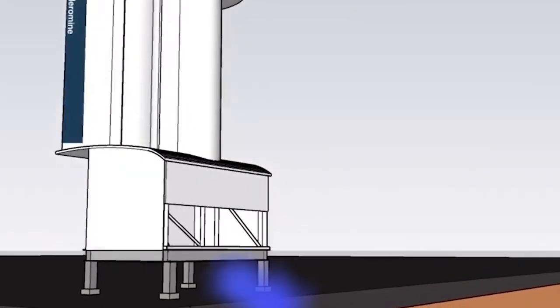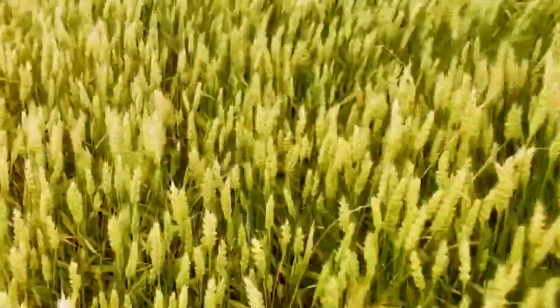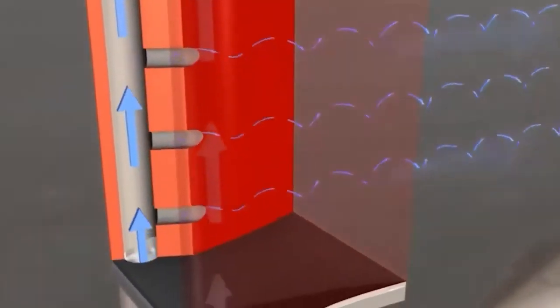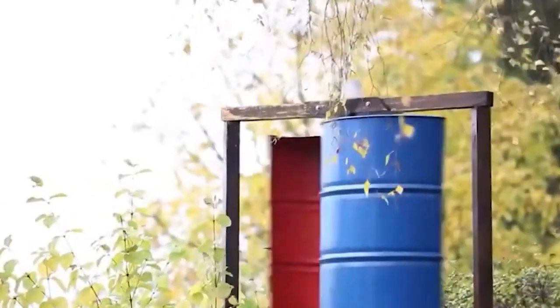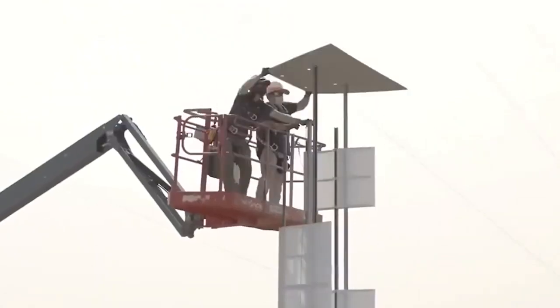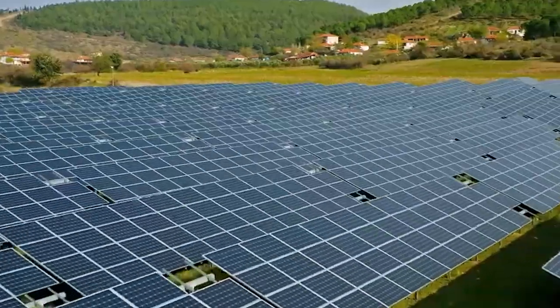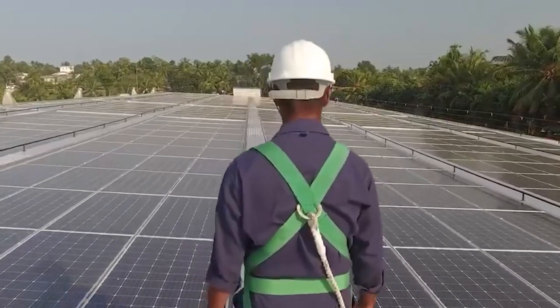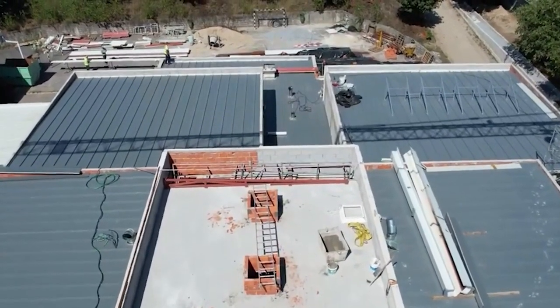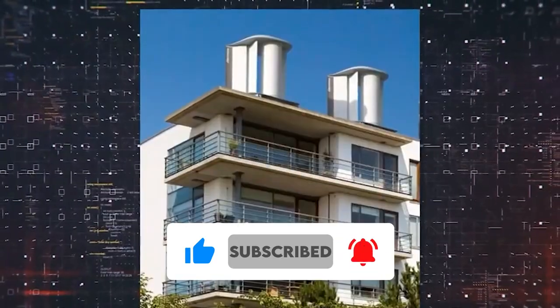While further testing and market availability are still underway, the potential for these turbines to revolutionize residential energy generation is promising. Keep an eye out for the future release of Aeromine wind turbines and consider the possibilities they present for a greener and more sustainable future. The decision to invest in renewable energy technologies should be based on careful consideration of your specific circumstances and consultation with experts in the field. By embracing innovative solutions like Aeromine wind turbines, we can collectively move closer to a cleaner and more sustainable energy landscape.